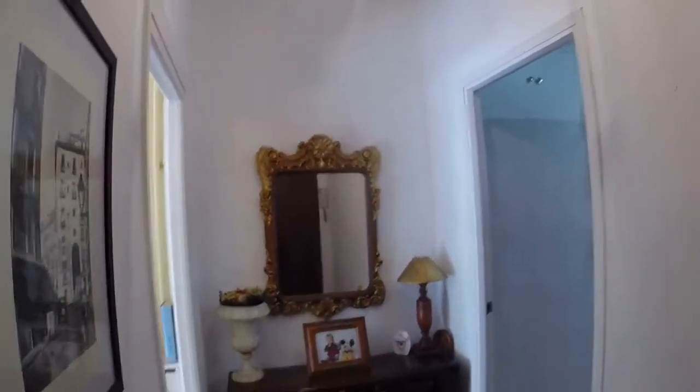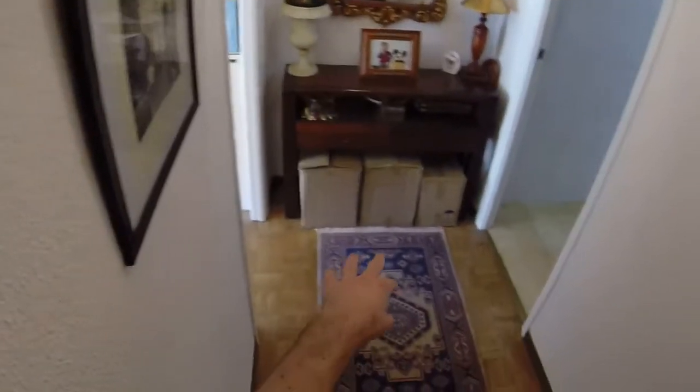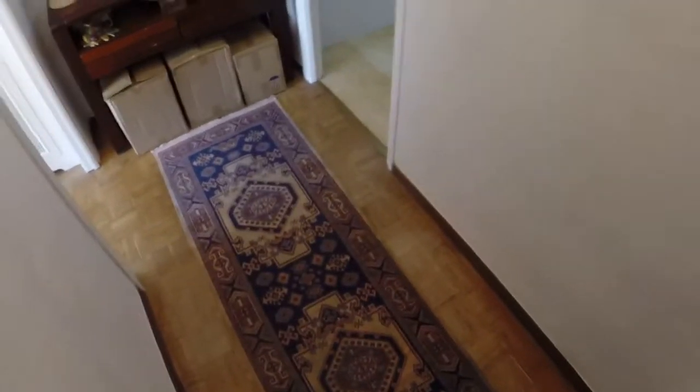Okay, this is the entry hall. As you can see there are some boxes there and you're going to see some stuff around the apartment, because the landlord will move out soon, so she's packing her stuff.